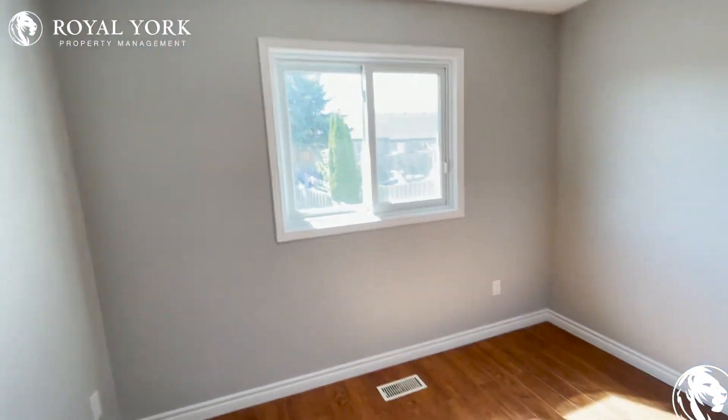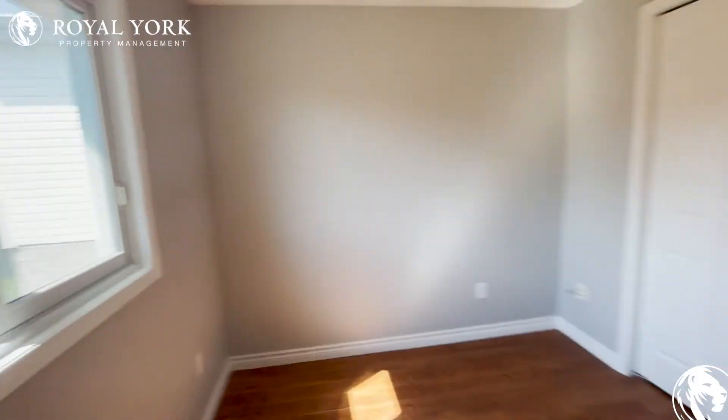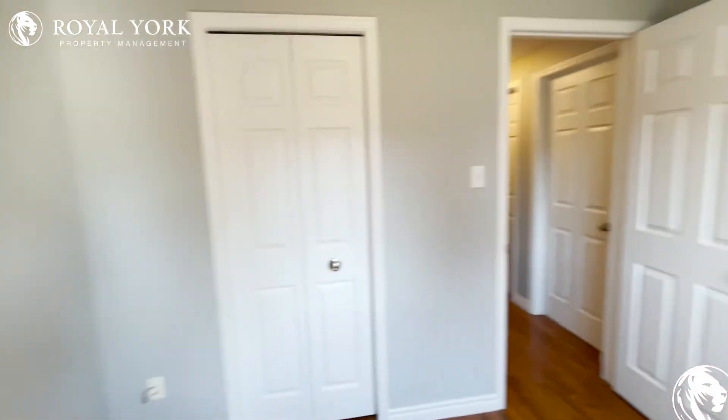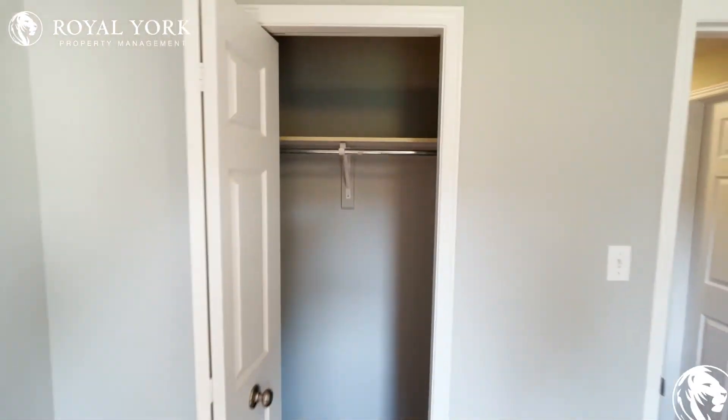So to our right, we have our first of three bedrooms. Natural light again coming in from the backyard. This room is large enough for a double bed, and you have your own closet — lots of room in the closet, actually.